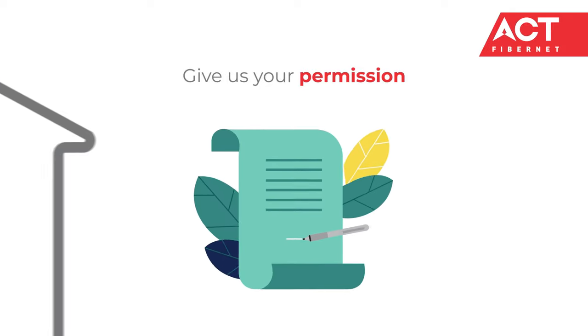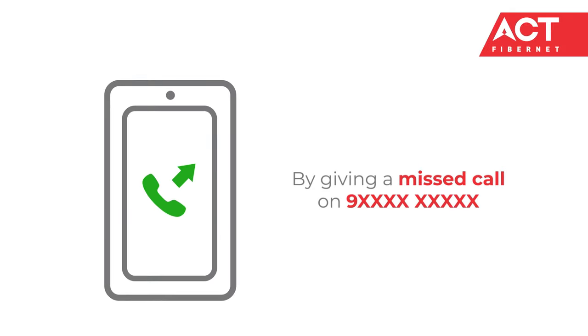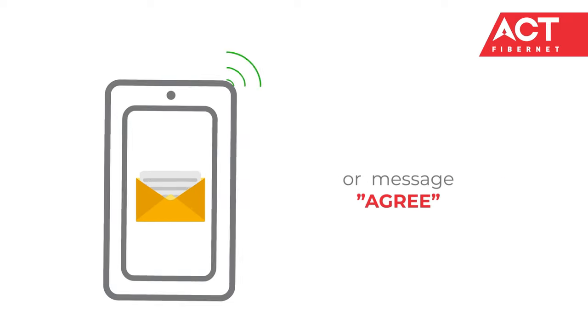All you need to do is give us your permission by giving a missed call on 9XX, or message 'agree' to this number.